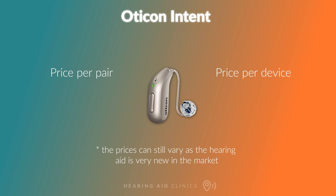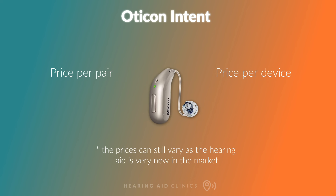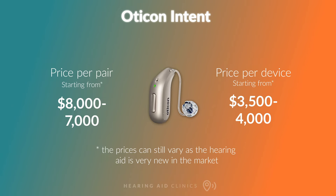As the Intent is still very new on the market, prices are not widely available, but estimates suggest a pair of the highest technology level — the Intent 1 — will cost around $7,000 to $8,000, so around $3,500 to $4,000 per hearing aid.